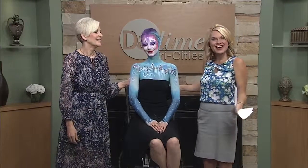We thank you so much for getting up early for us this morning to create this beautiful work of art. The event is coming up this Sunday, taking place at Nelson Fine Arts Studio right here in downtown Johnson City. Check out that number for more.